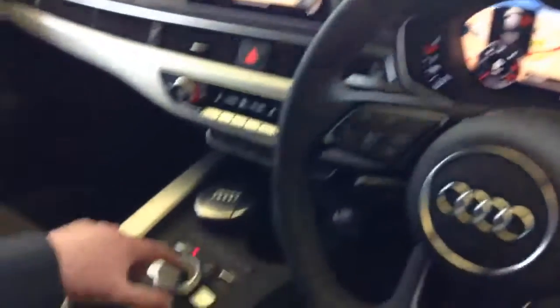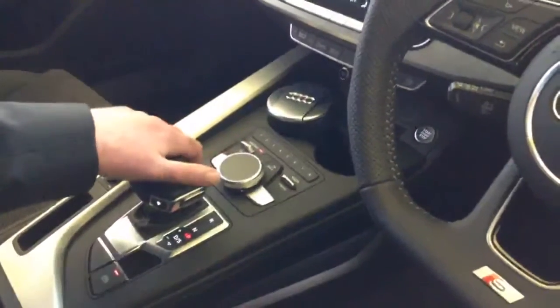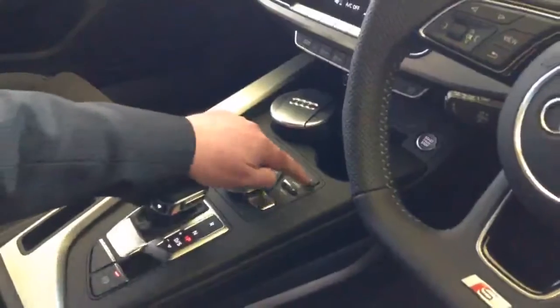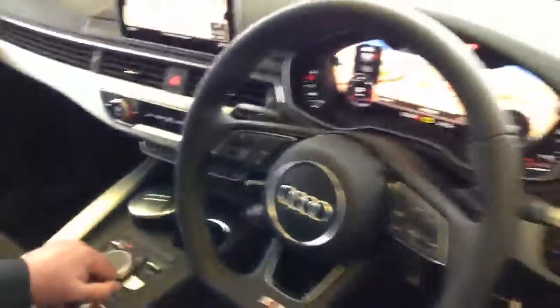Navigation information can be input by finger stylus on top of the control wheel, where you will also find eight pre-settable buttons which can be stored for telephone numbers, addresses, and radio presets very easily.